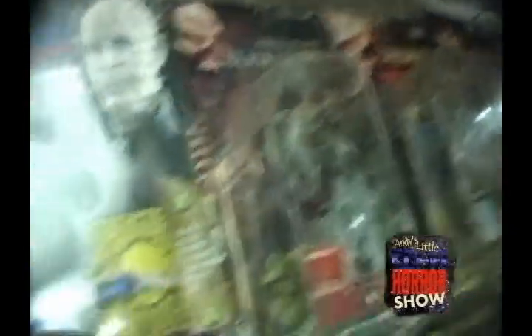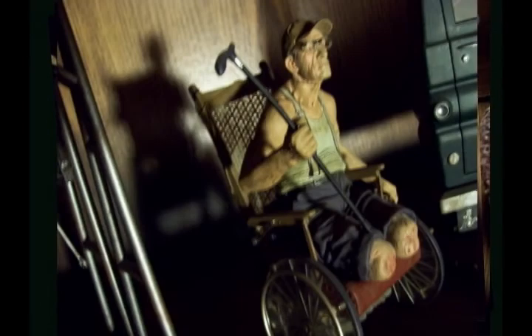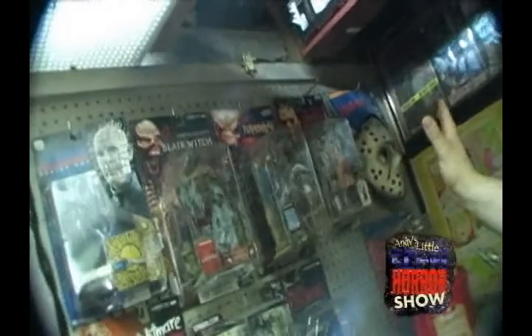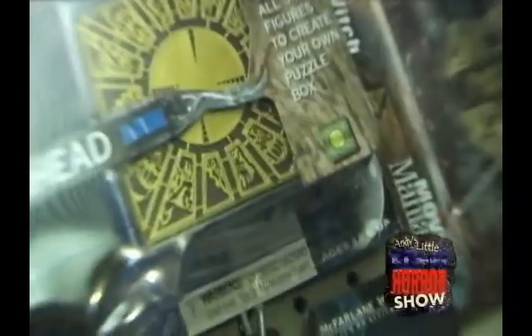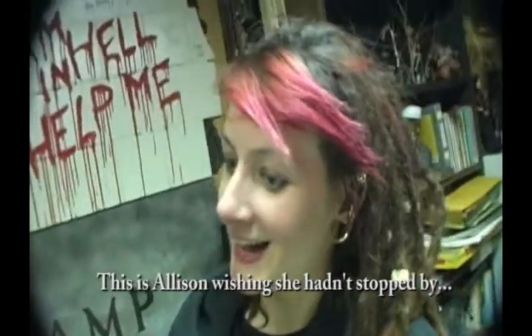If you look up here to your left, we have the Texas Chainsaw Massacre, followed by Pumpkinhead, a Blair Witch. It's a Todd McFarlane series, McFarlane series right up there. We've got Hellraiser right next to that. That's a real Toysel, it's not a McFarlane. Right below him is Freddy Krueger — second run Freddy Krueger, McFarlane. This is the Tooth Fairy. So what do you think, Allison? What's your favorite?